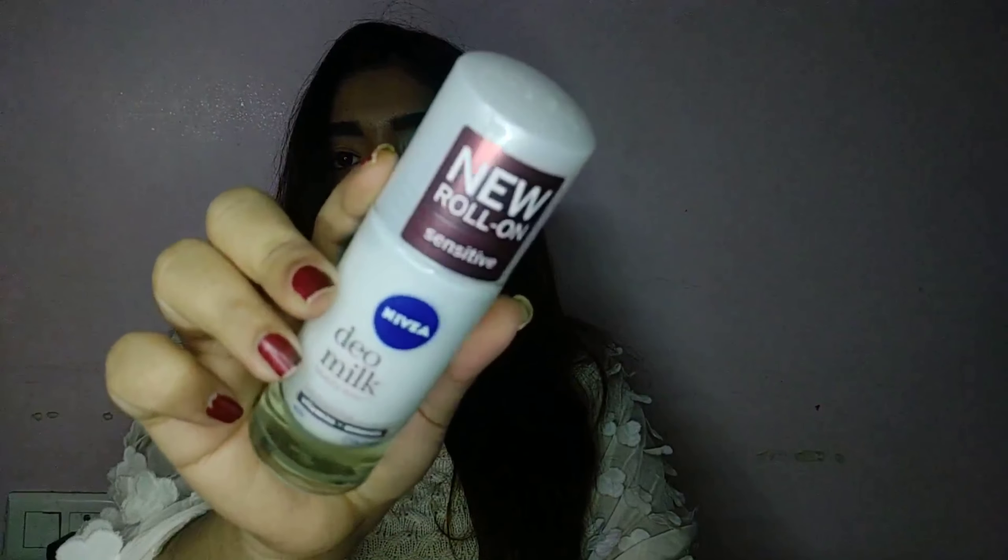I'm really excited about this — it's the new roll-on from Nivea, the bigger bottle. I used to have a smaller one. Oh my god, it smells so much better than the other one! I'm just going to put it on my wrist — sorry about the weird application. This smells so good; I'm keeping it right here on my table because I use it regularly.